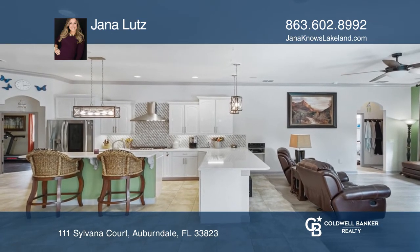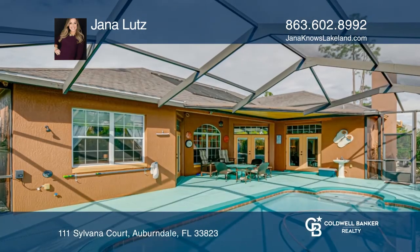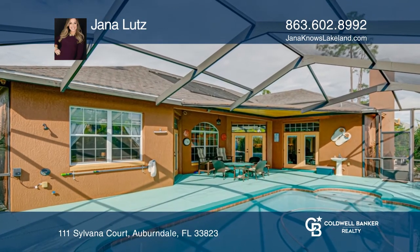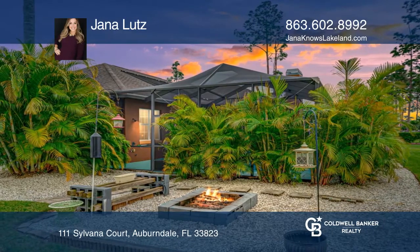In the beautiful kitchen, enjoy Pompei quartz counters and gorgeous Carrera marble backsplash. French doors joining the kitchen and family room lead out to the pool and deck with a custom fire pit. See it today with Jenna Lutz.